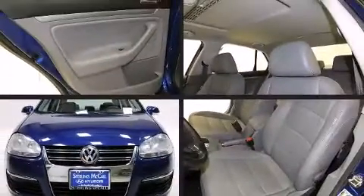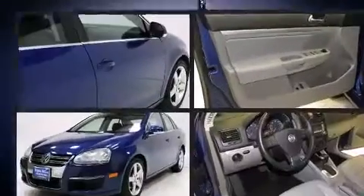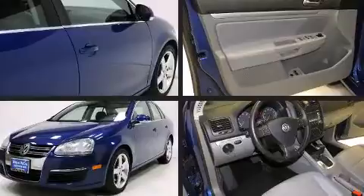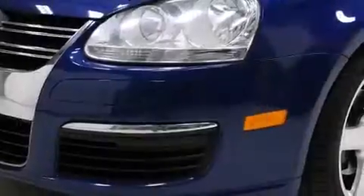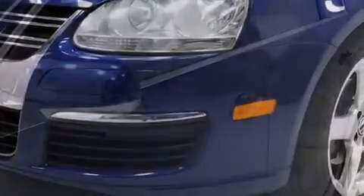Volkswagen infused the interior with top-shelf amenities such as one-touch window functionality, a tachometer, variably intermittent wipers, turn signal indicator mirrors, and air conditioning.